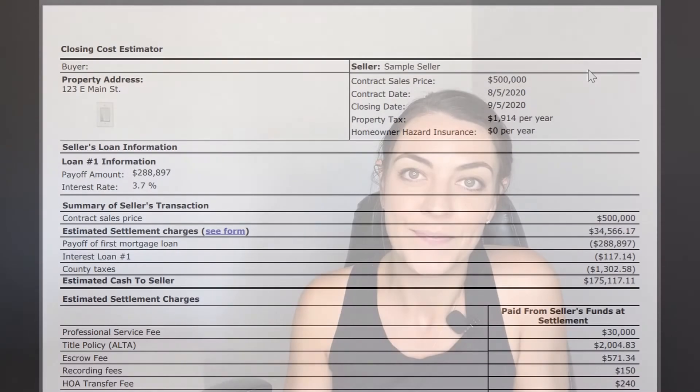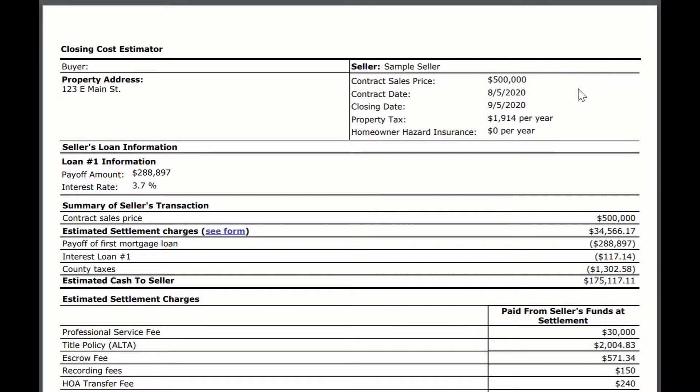The best way for me to explain a net sheet is to show you one. So let's look at this example. Here is a sample net sheet, and keep in mind that some of these fees could change based off of the title and escrow company or the location that you're in. Also, some fees may not pertain to you but will in other situations. So this is really just a rough overview of how a net sheet is created and what is typically included in those calculations.